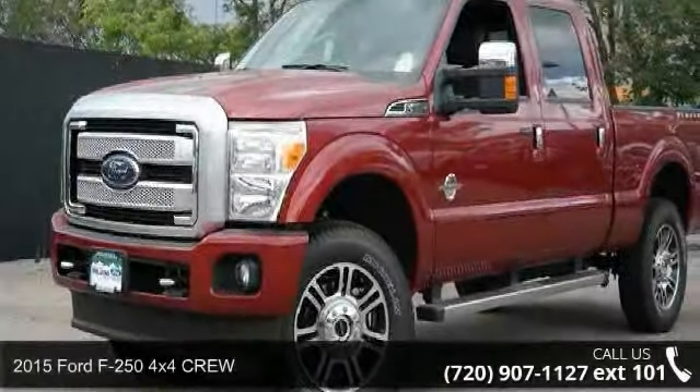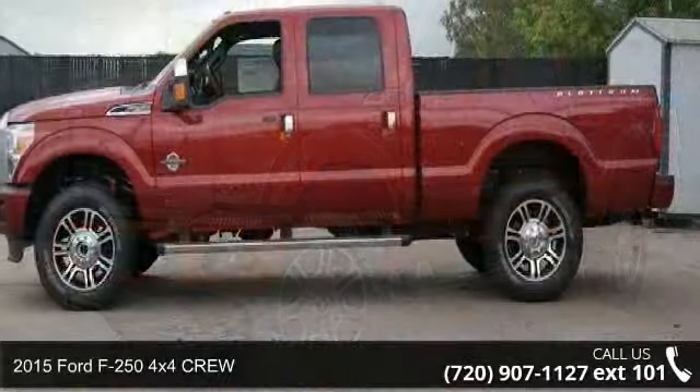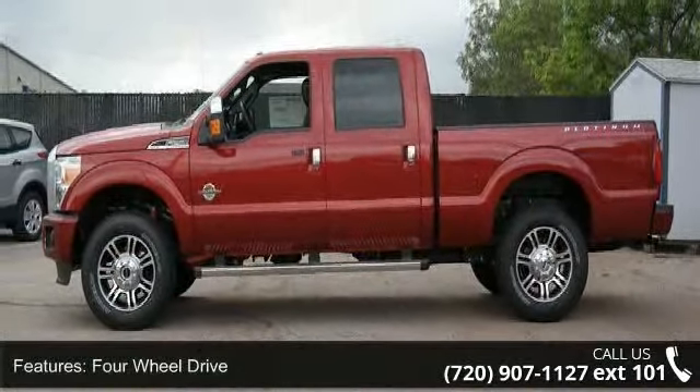Step into the 2015 Ford F-250. If you are looking for an automobile with great features, look no further. Enjoy these notable features: